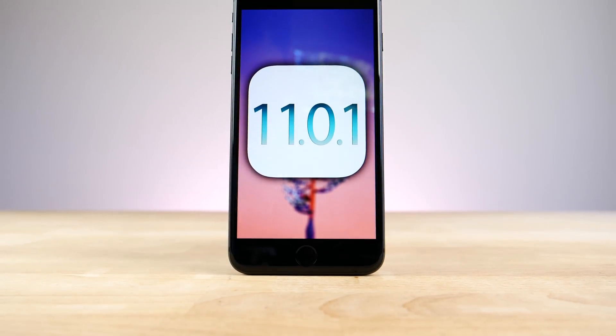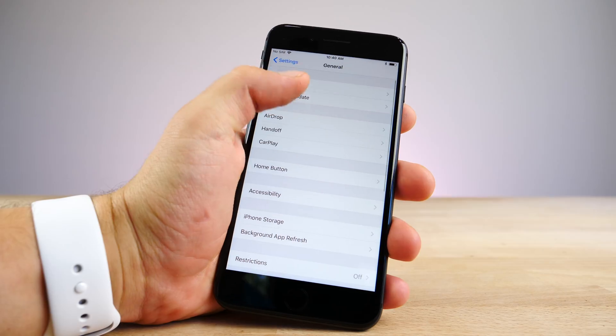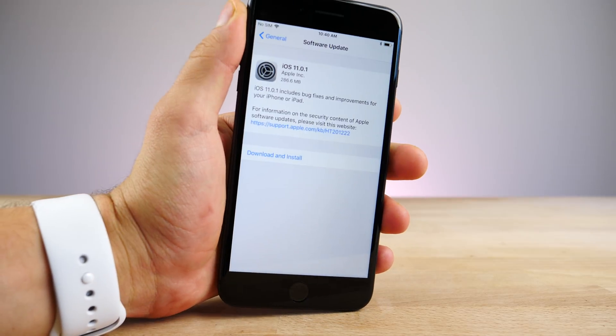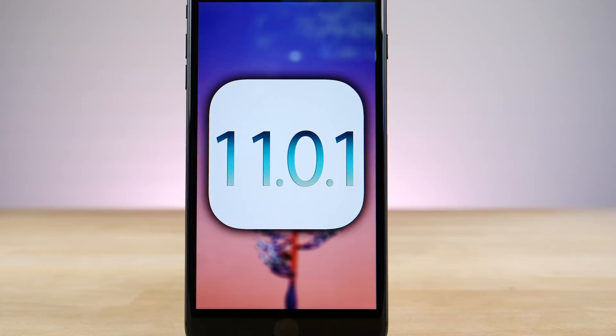What's up guys, some great news. The first iOS 11 software update after the initial release — iOS 11.0.1 — was released to everybody today. So you guys can go ahead and update right now. But before you do, just a moment to talk about what's changed and what's inside.